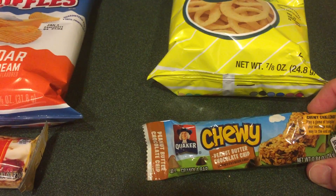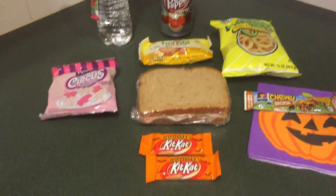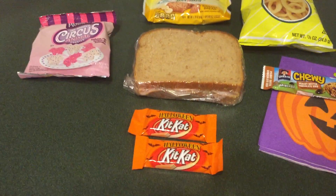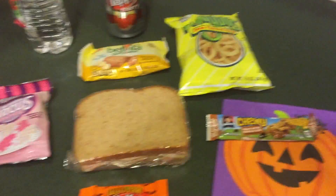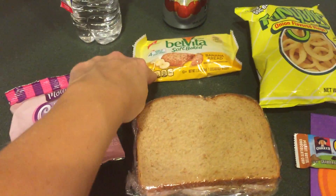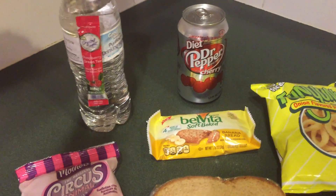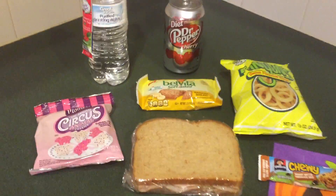This is my godson's lunch for Thursday — he's going to be staying with us for a little bit. He's 19, so no more school, and I made him a lunch for work. He got a turkey and cheese sandwich and basically a bunch of carbs and sugar — you know how teenagers are. I packed circus animal cookies, BelVita banana bread, Funyuns, a granola bar, two little KitKats, a water bottle with juice pouches, and a diet cherry Dr. Pepper.